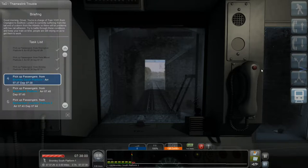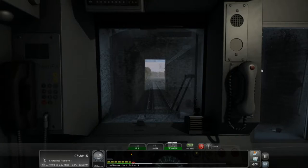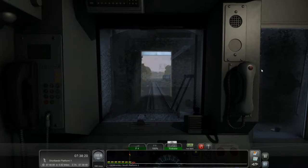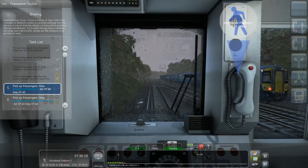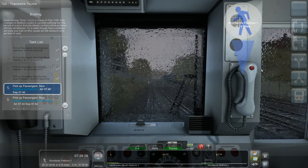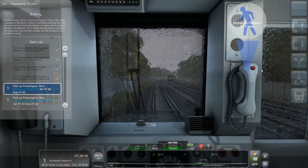We'll put that down to the adhesion on the tracks today with the weather being so bad. I'm not doing too bad - depart at 7:38, will be about 10 seconds after that. Actually even just 10 seconds after. Let's go, next stop Shortlands. That other train's just set off as well. So we've done: started at Orpington, went to Petts Wood, Bickley, Bromley South, and now we're heading to Shortlands which is stop number 5.